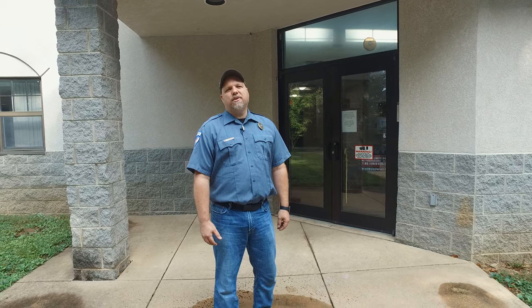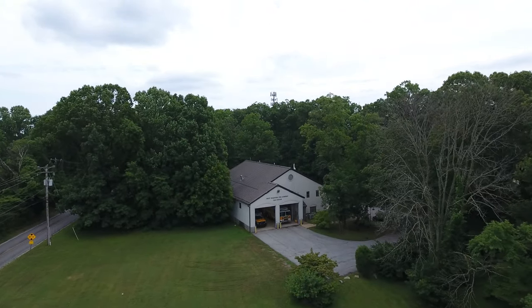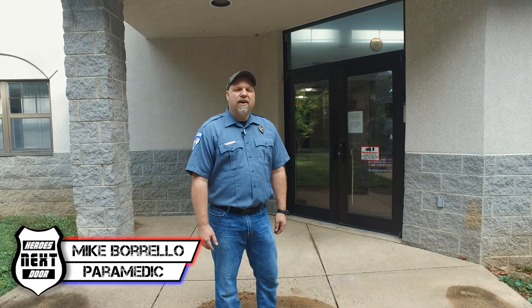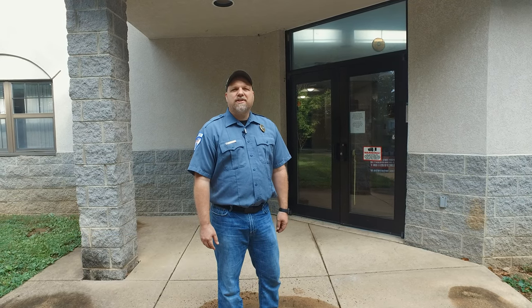Today we have the opportunity to see West Bradford Fire Company, Station 39. COVID is getting handled, so they're starting to open up their stations a little bit, and we're invited in to take a look at their station and see what they have to offer. Great little town, great people. Let's take a look at what they got.